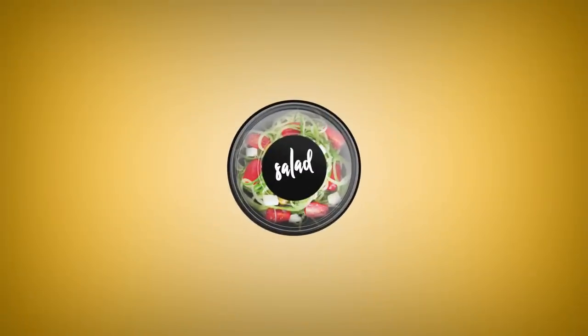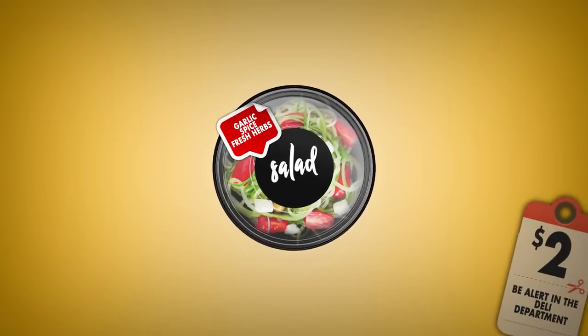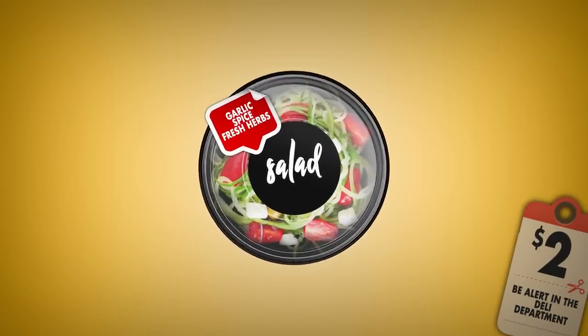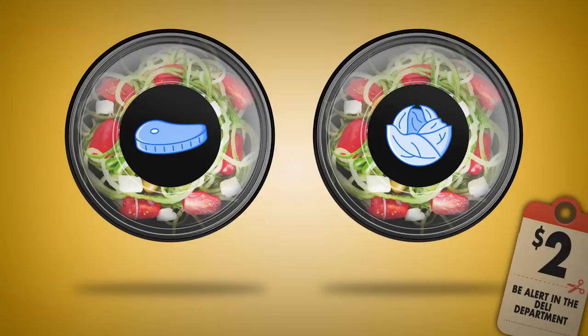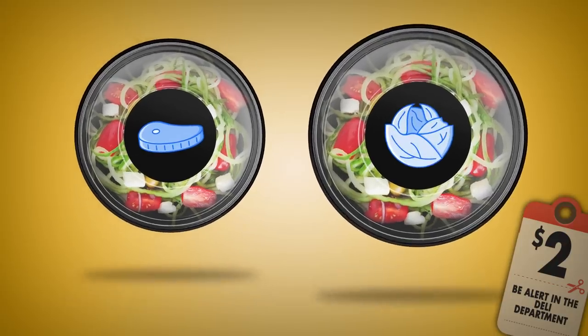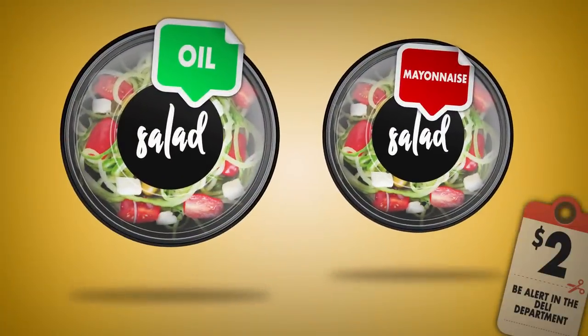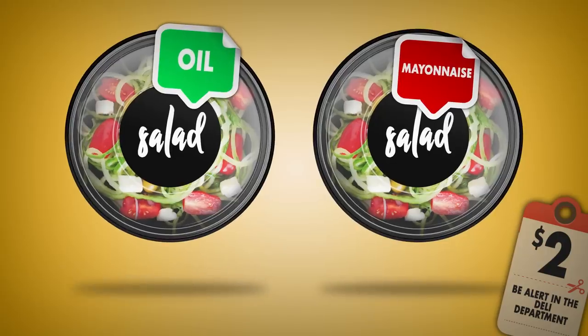Number two: be alert in the deli department. When buying ready-made salads, pay attention to ones that have a lot of garlic, spice, or fresh herbs — this is how retailers try to disguise expired goods. When choosing a salad, remember that those with meat or fish expire way faster than vegetable ones. Salads with oil dressings are safer than ones dressed with mayonnaise. Still, it's better to choose salads without any dressing, as they can be stored for up to two days.